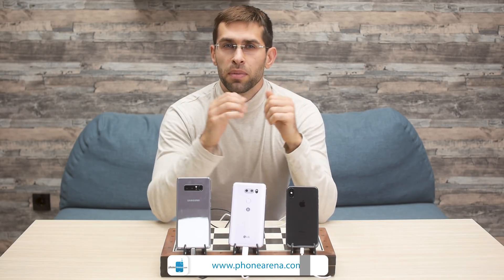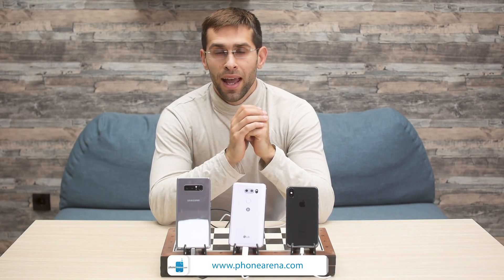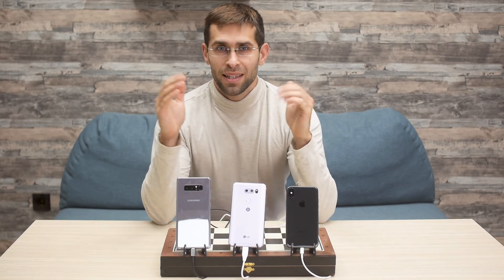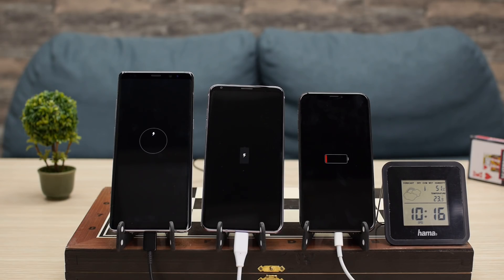We compare battery charge times on the iPhone 10, Samsung Galaxy Note 8, and LG's V30 to find out the difference. So let's get this party started and kick off this test — the time on the clock is 10:15 AM.